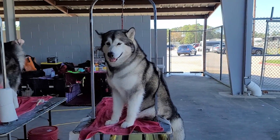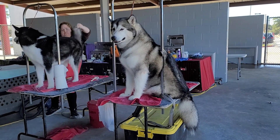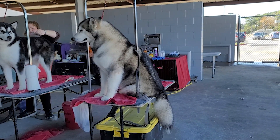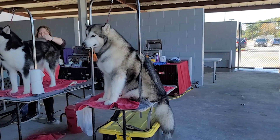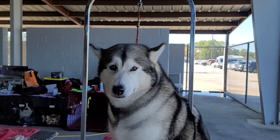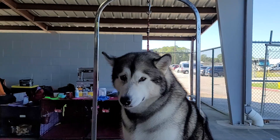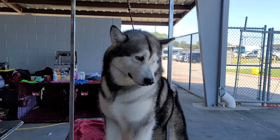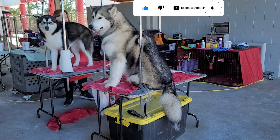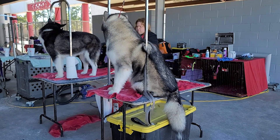Tiếp theo mình sẽ nói về thông tin cơ bản về giống Siberian Husky, mà người Việt hay gọi ngắn gọn là chó Husky. Giống chó này xuất phát từ vùng đất Siberia, ở gần Nga Sô, cũng khá lạnh. Chiều cao tối đa là 60cm và nặng tối đa tầm 27kg. Cũng giống Alaska là 2 lớp lông dày. Sống tối đa được 14 năm và mỗi khi sinh chó con là 4 đến 8 bé. Màu sắc thì trắng có chút xíu đen.